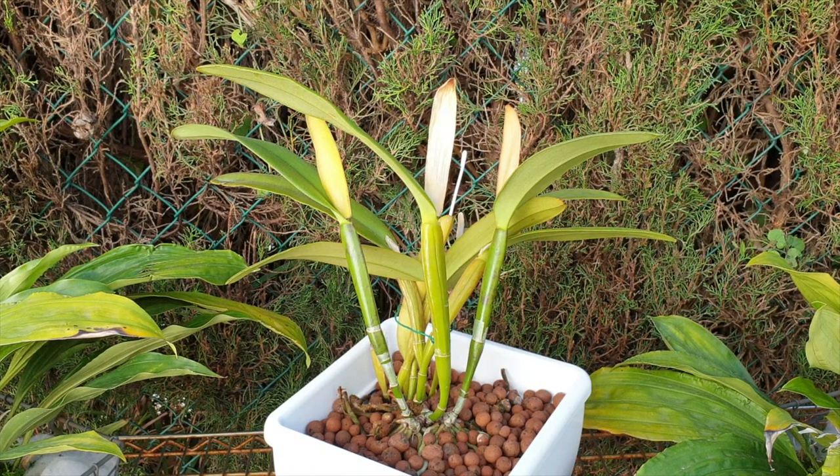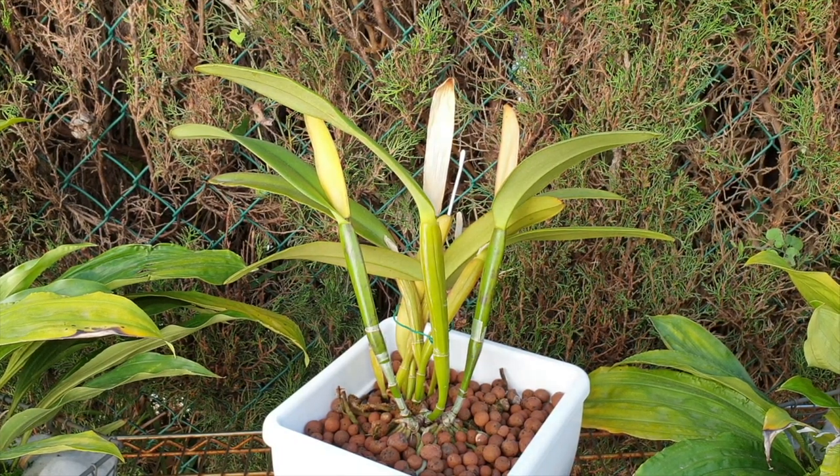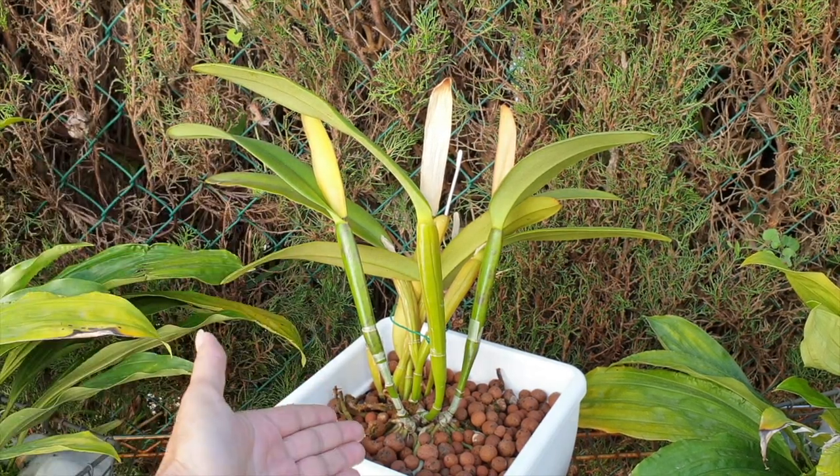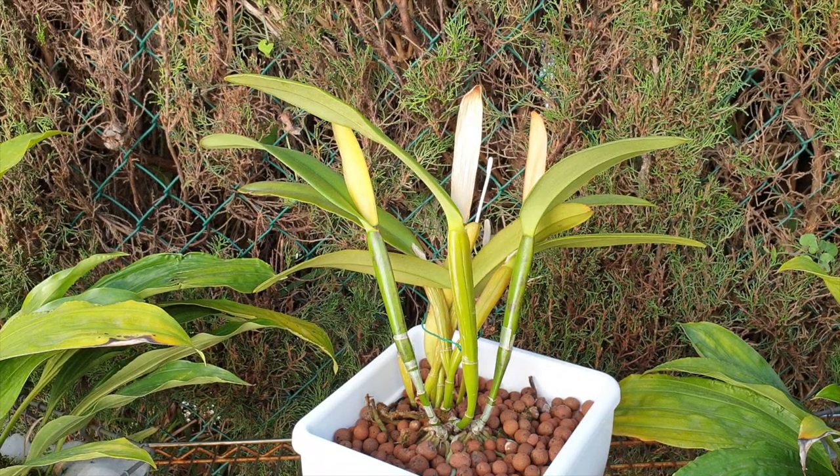There's a conundrum when it comes to repotting: favor the roots and you might risk losing a season of blooming; favor the sheath and you might have an issue with the roots. I believe she will bloom for me sometime early summer, and then possibly another flush in September-October, which is when she was blooming for me in 2019. It could be that 2019 was still her jet lag, and now she's found her mojo and her rhythm.